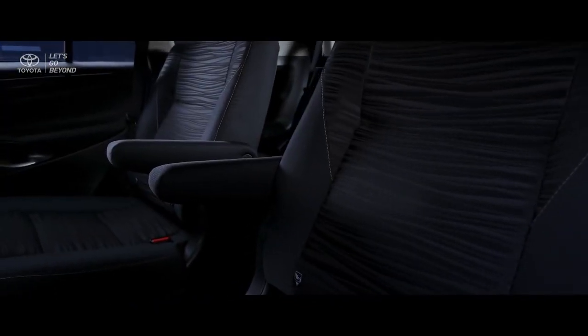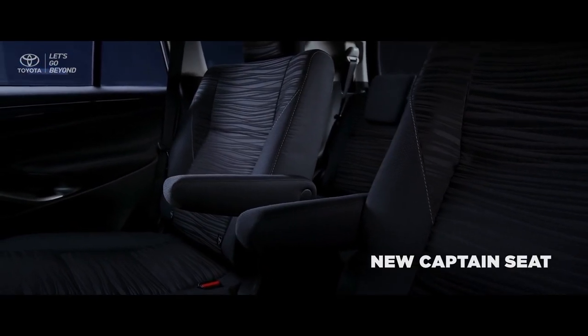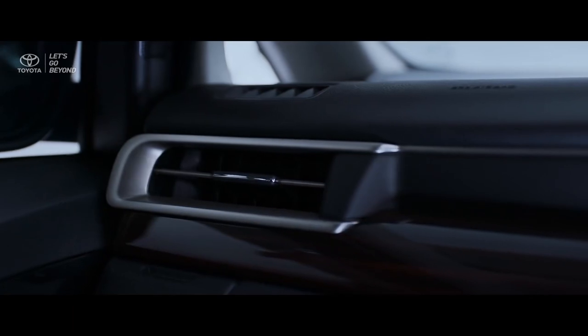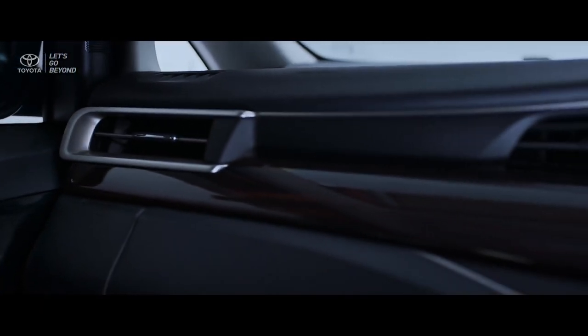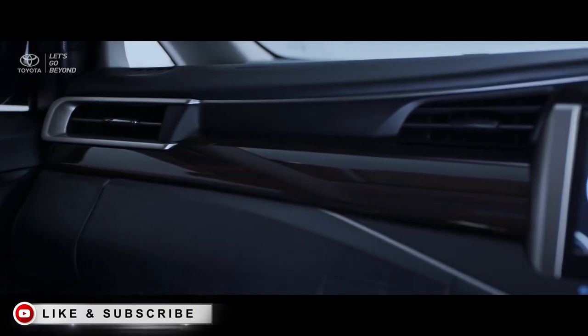Inside the new Kijang Innova luxury grades, the most comfortable captain seats are available even for the second row. The genuine wooden ornament that decorates the instrument panel ensures equal comfort for you and your family.